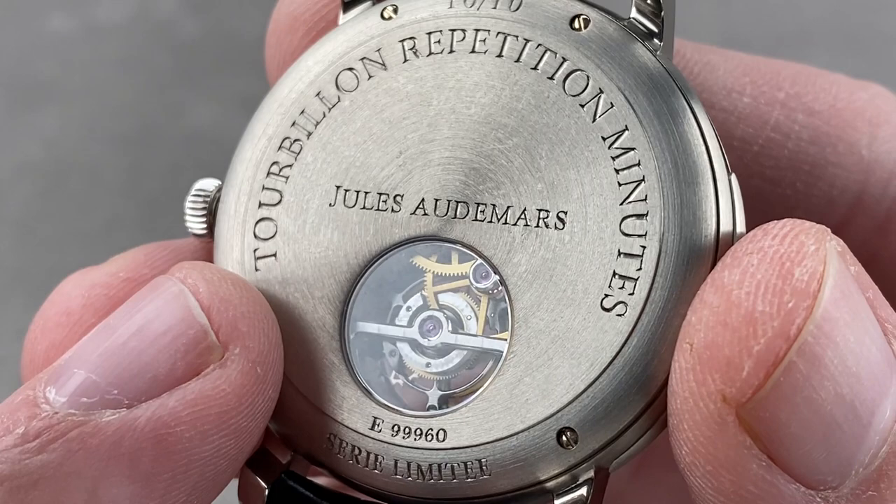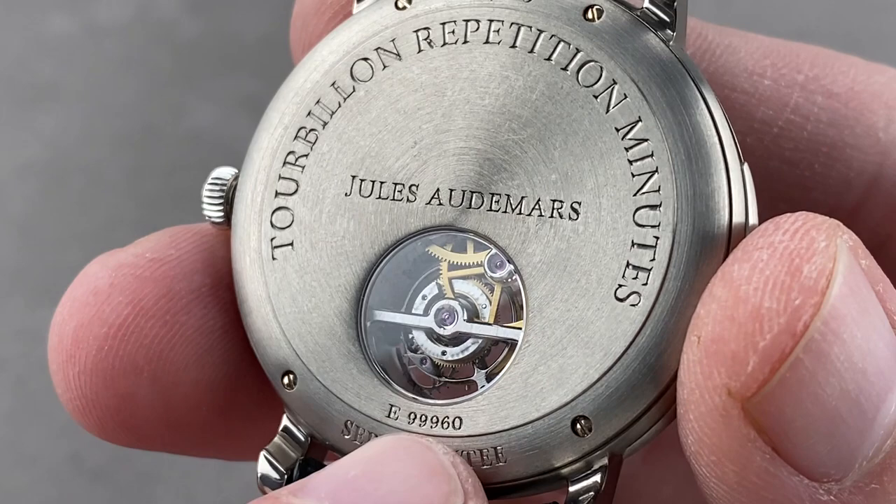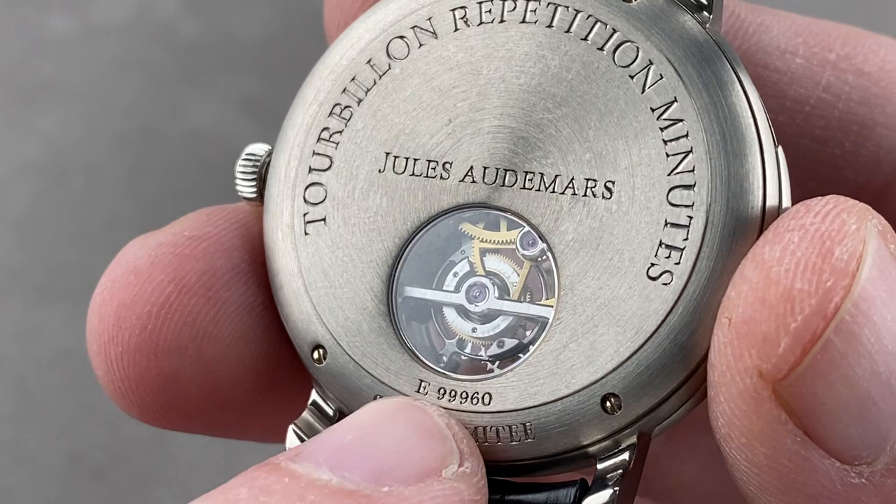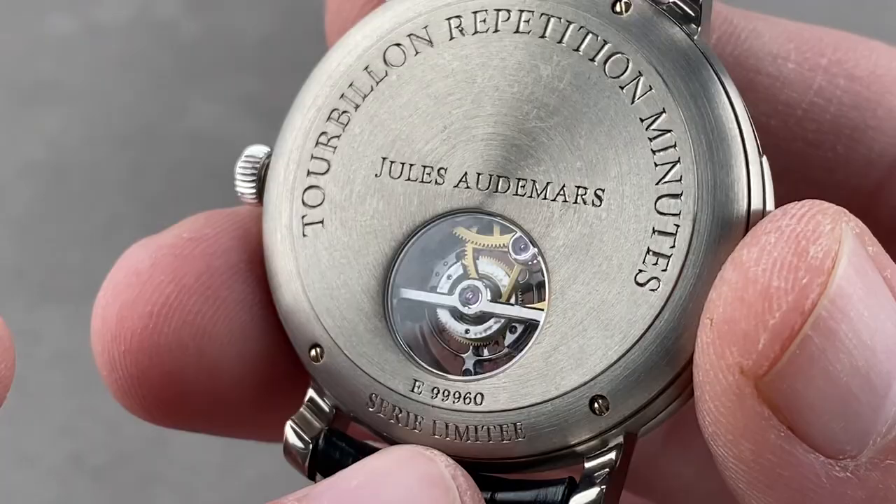Being an E99000-series serial number, this watch was made around the year 2000, and the sale of the watch was in 2008 — so there is a little disparity, but it's well documented by the case code. Audemars Piguet's alphanumeric serial numbers were, until recently, sequential, allowing one to easily date the era of manufacture.